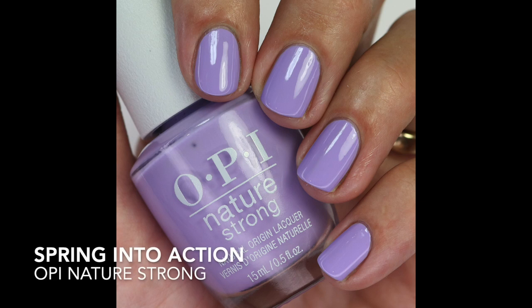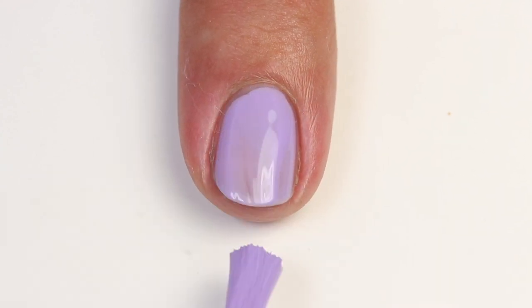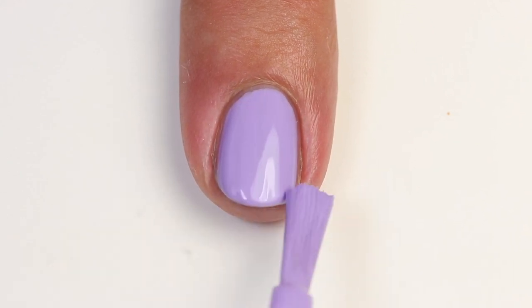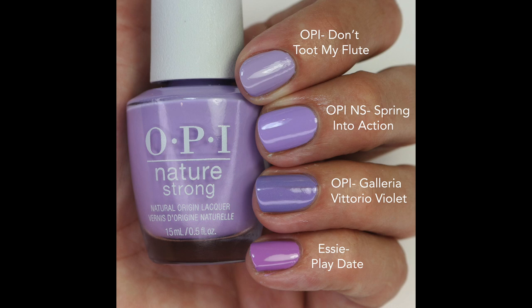Next we have Spring Into Action — a beautiful purple lavender with a brightness to it that doesn't quite come across on camera. It's quite unique. I compared it to Don't Toot My Flute — a more muted purple but cool-toned; Galleria Vittorio Violette is darker with a little shimmer; and SE Playdate has more red in it and is different. A lot of bright purples have a lot of pink in them, but this is just a beautiful purple.